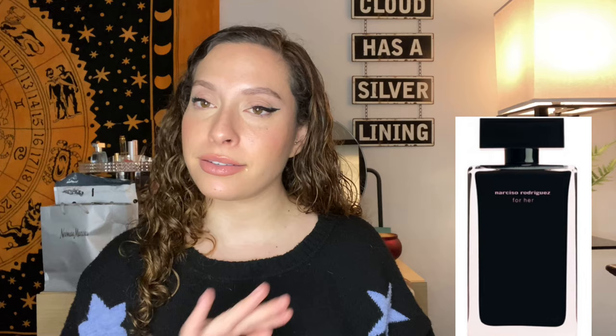Next up we have the For Her EDT, and this one I actually enjoyed a little bit better, although they're very similar. The EDT has orange flower, osmanthus, and bergamot at the top — some more sweet florals than the EDP. Musk and amber in the mid, and vetiver, vanilla, and patchouli in the base. That added vanilla at the base gives this flanker a more light, fluffy, sweet vibe than the EDP. I much prefer the EDT — it's more feminine, less musky, lighter, sweeter, fluffier. If you find the EDP a little too sharp or too musky, I recommend the EDT.